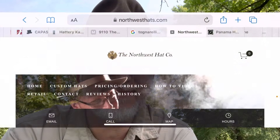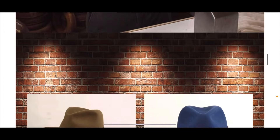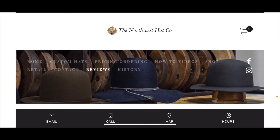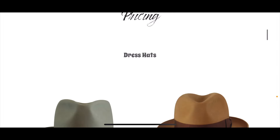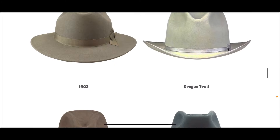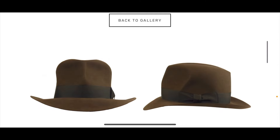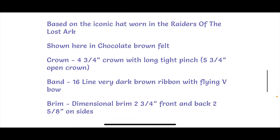Next on our list, another hatter with a wonderful reputation is Mike Miller at the Northwest Hat Company. His menu is up top — you've got custom hats and a custom hat gallery. You can see that he has many different felt colors, dress hats, western hats, and movie hats, of which he has a Raiders version. You can pause and see all of the dimensions.